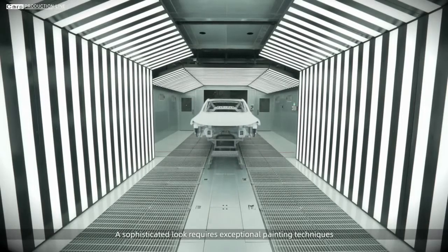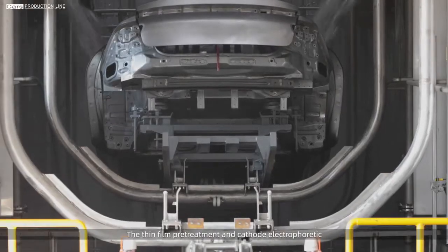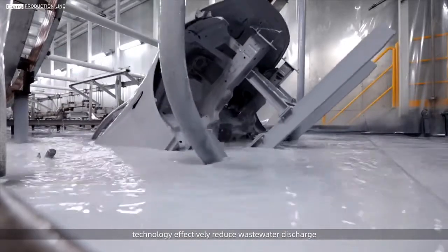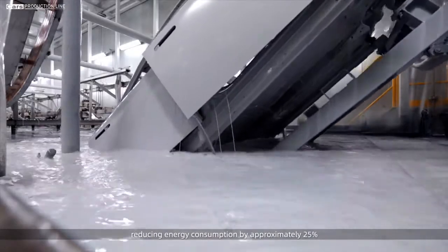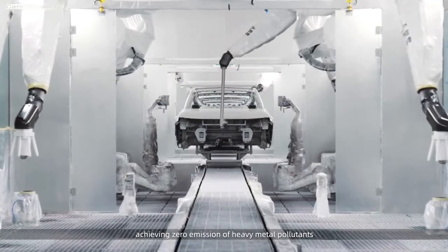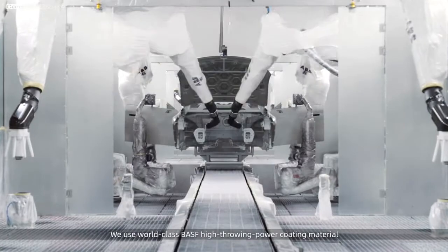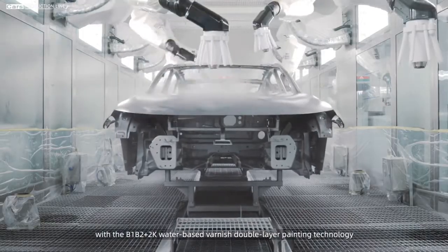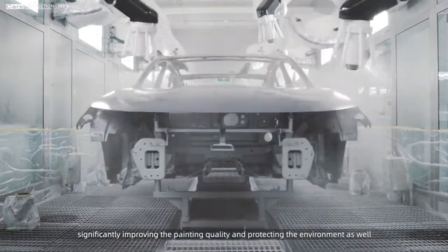A sophisticated look requires exceptional painting techniques. The thin-film pre-treatment and cathode electrophoretic technology effectively reduce wastewater discharge. The slag yield is also cut down by 94%, reducing energy consumption by approximately 25%. Achieving zero emission of heavy metal pollutants, we use world-class BASF high-throwing power coating material with the B1-B2 plus 2K water-based varnish double-layer painting technology, significantly improving painting quality and protecting the environment as well.